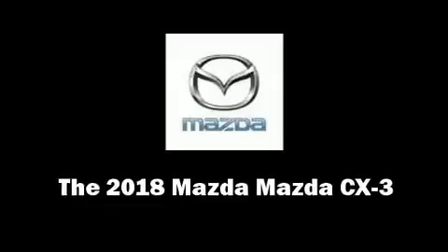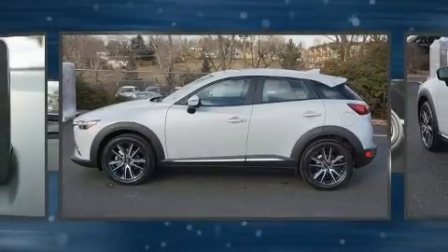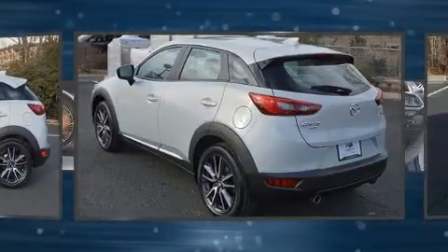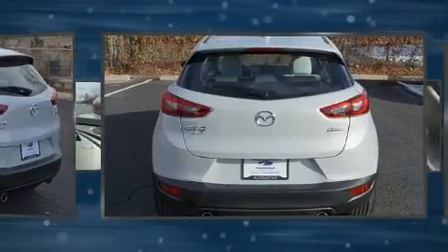Load your family into the 2018 Mazda CX-3. Smooth gear shifts are achieved thanks to the 2-liter 4-cylinder engine. And for added security, Dynamic Stability Control supplements the drivetrain.